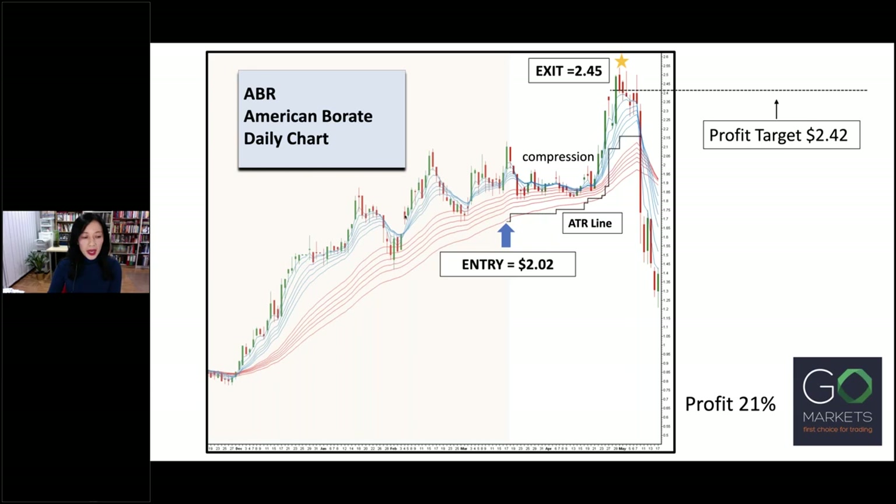An entry was made as marked by the blue arrow. The ATR line drawn marks my initial stop loss and I set a profit target of $2.42. Price travelled sideways for a number of days and the compression of the short-term GMMA signalled a general agreement in price. Price started to move up at the same time as the short-term GMMA started to expand and move upwards. The long-term GMMA also started to move up and was well separated, showing good support for the emerging uptrend. As price rose, so did my ATR line — I moved my stop loss up, matching the price on the line. This method protects profits along the way as price rises. My profit target of $2.42 was reached, and an exit was made the next day at a slightly higher price of $2.45, as marked by the yellow star.